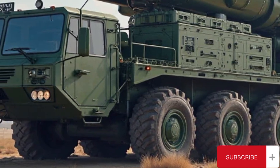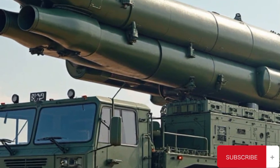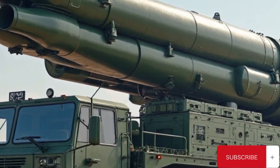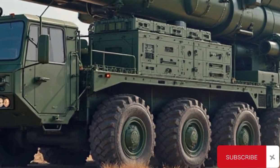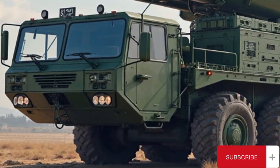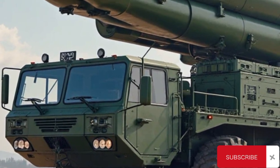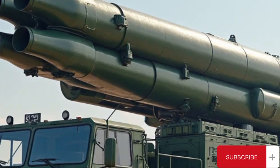Beyond its military performance, the S-400 symbolizes the capabilities of Russian defense technology. It serves not only as a defense platform but also as a political tool, influencing alliances and regional strategies. The system's deployment in contested areas sends a strong signal of deterrence, reinforcing the importance of integrated and multi-layered air defense in modern warfare.